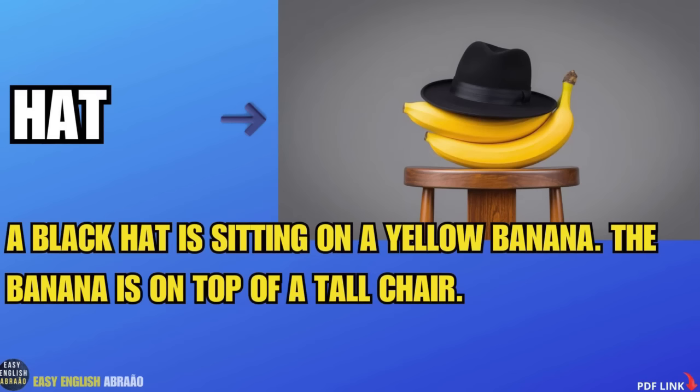A black hat is sitting on a yellow banana. The banana is on top of a tall chair.